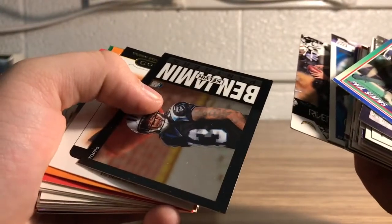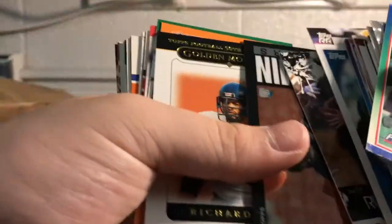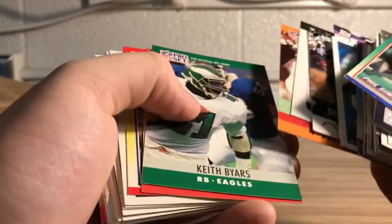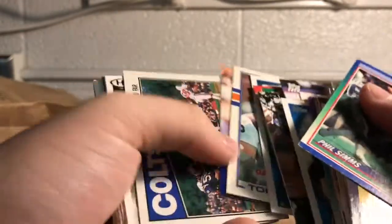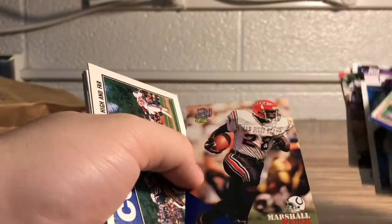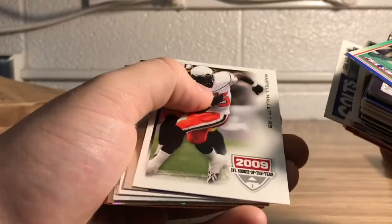Another one of these rookies — who is this? Kelvin Benjamin! That's a good looking rookie Topps Chrome. Willis McGahee, Steven Jackson, Marshall Falk Rookie — look at that! That's two in a row we've gotten a Marshall Falk rookie. Colts, Colts — my brother would like that.